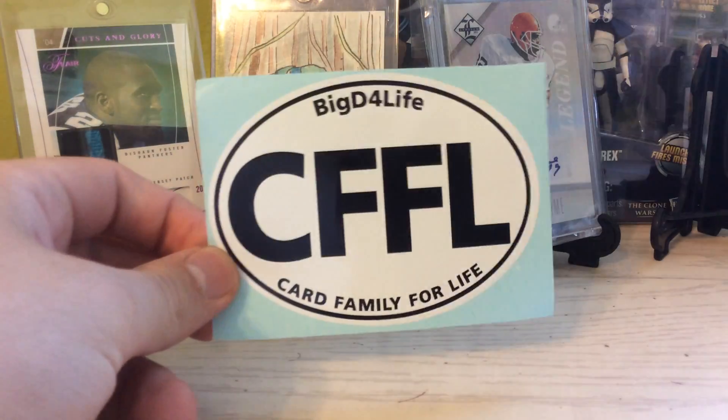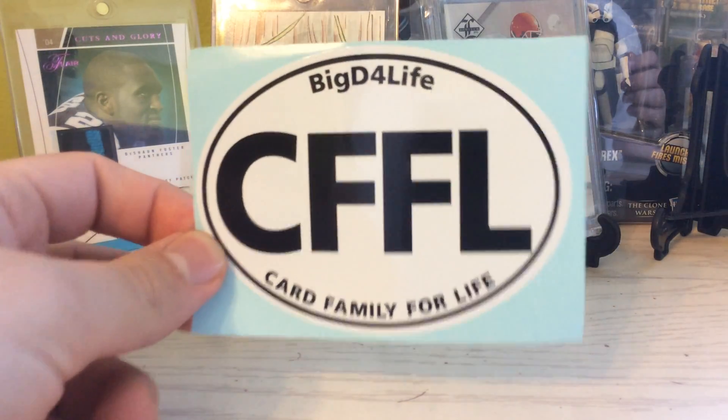And that is everything — that is a sneak peek of Nerd over there and my mail. Like, comment, subscribe. Card Family for life. Keep pounding, Go Panthers. Peace.